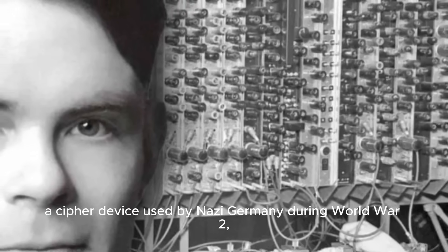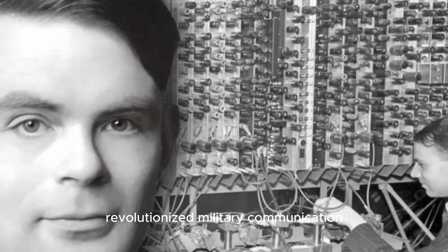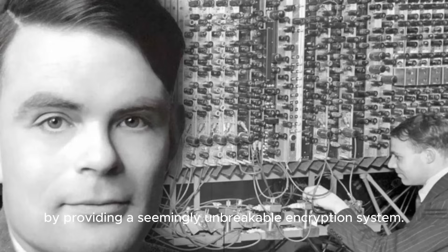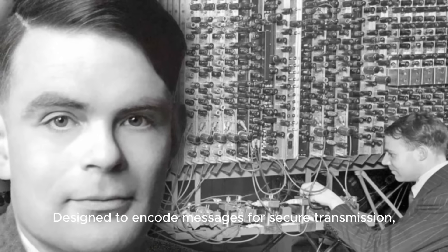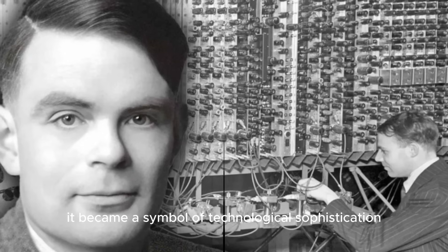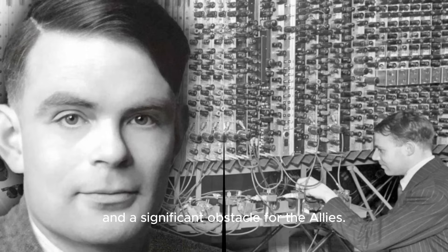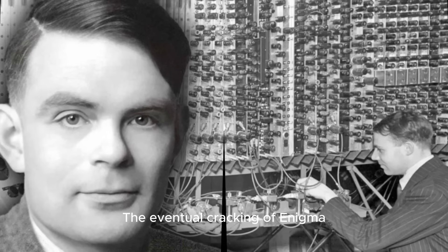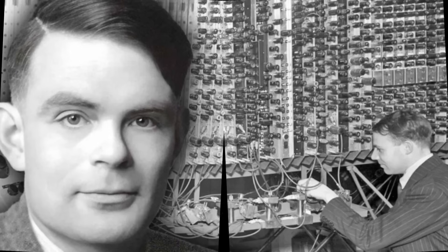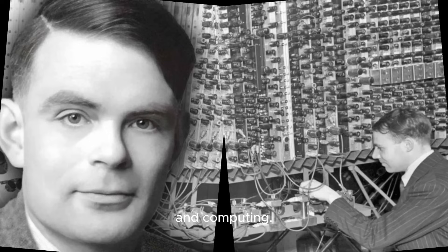The Enigma machine, a cipher device used by Nazi Germany during World War II, revolutionized military communication by providing a seemingly unbreakable encryption system. Designed to encode messages for secure transmission, it became a symbol of technological sophistication and a significant obstacle for the Allies. The eventual cracking of Enigma not only reshaped the course of the war, but also laid the groundwork for advancements in modern cryptography and computing.